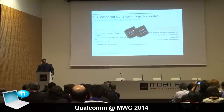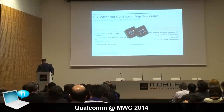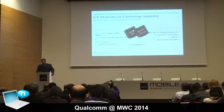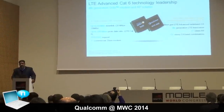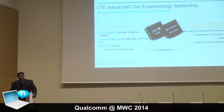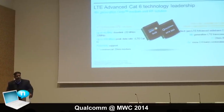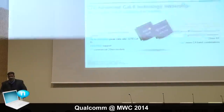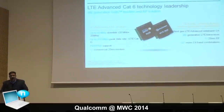Both on the modem and RF transceiver front, we bring our fourth generation of architectures, which demonstrates how aggressively we're innovating in this space. It also shows that when we talk about LTE, it's easy to oversimplify it into a single, homogeneous concept. In actual fact, the layers of LTE are pretty complicated, and the fourth generation of LTE builds upon five years of fundamental research to get to this point.